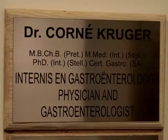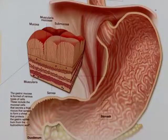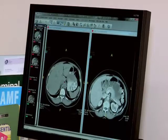Acid reflux or heartburn is so common that a study found the incidence increased by 50% in the last decade. Our lifestyles contribute to this uncomfortable problem, but simple heartburn could indicate a more serious condition.